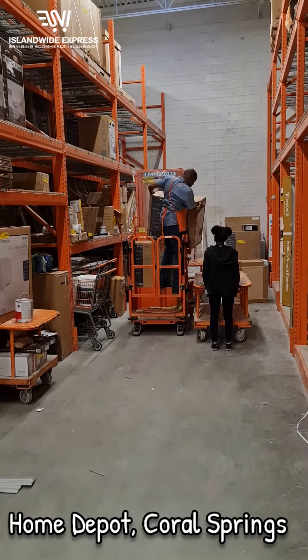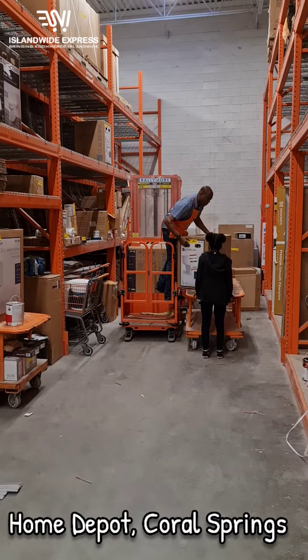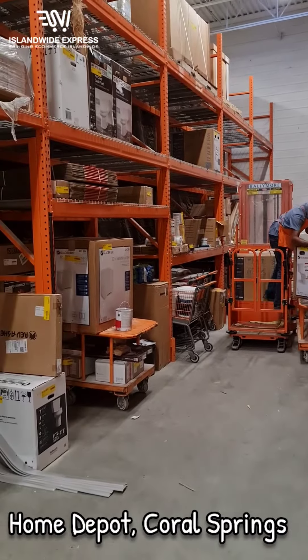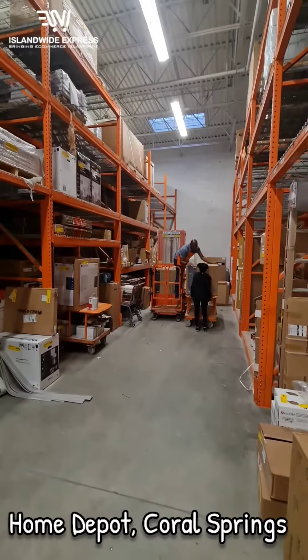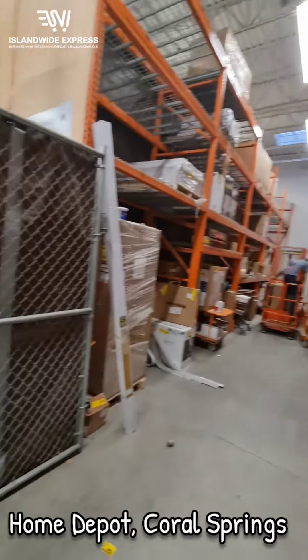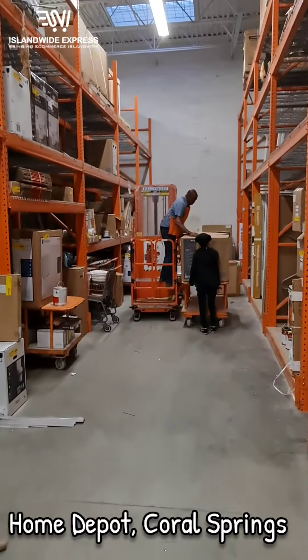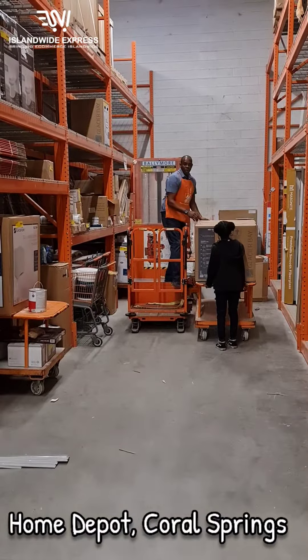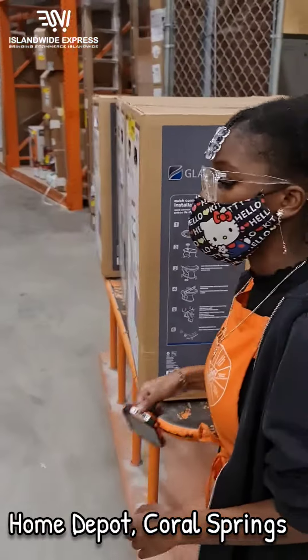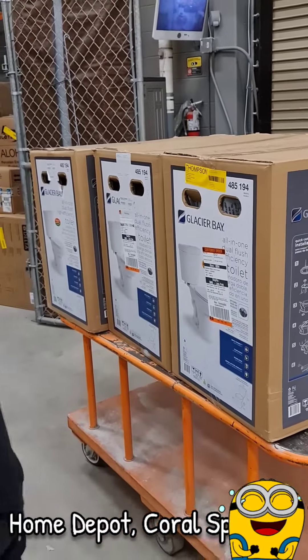I should be over there giving a hand, but it's a restricted area — I don't think I'm allowed to go back there. There's like a whole gate set up right here. So we've finally shipped everything under the sun. When you ship toilets, you basically ship everything.